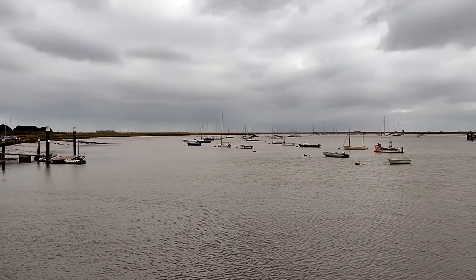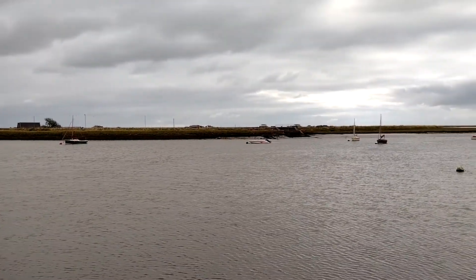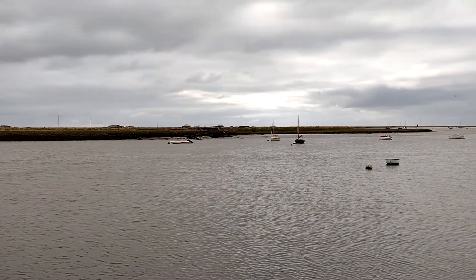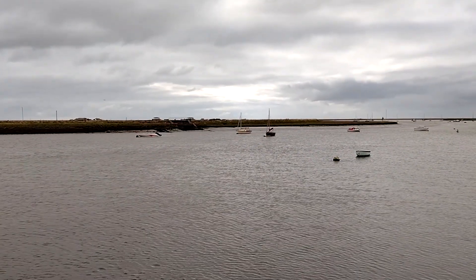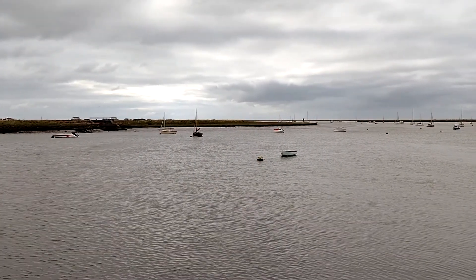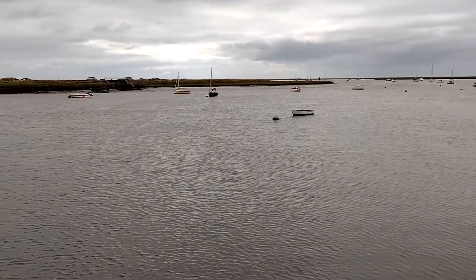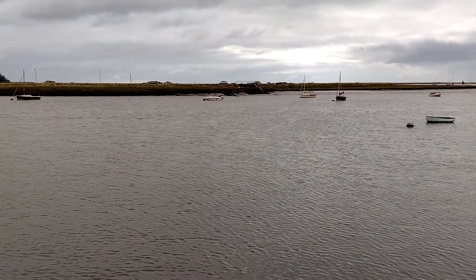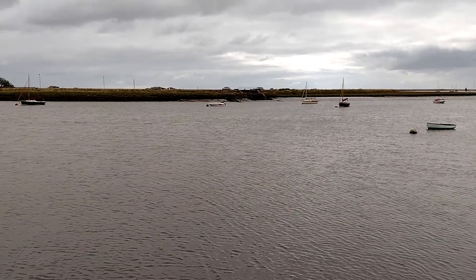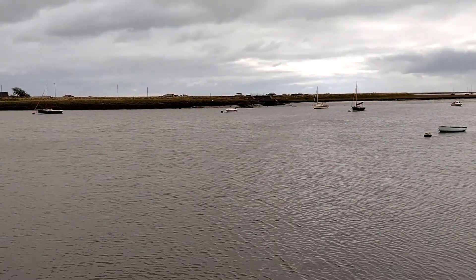Plenty of boats in the harbour, and over there is Orford Ness. This is the largest vegetated shingle spit in Europe - very important habitat. There are loads of environmental designations on it, so it's a protected site. You can't just land there, so I couldn't go over in the kayak or anything like that. It's going to be quite interesting to go over and have a look.